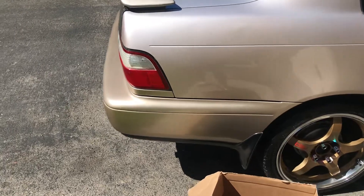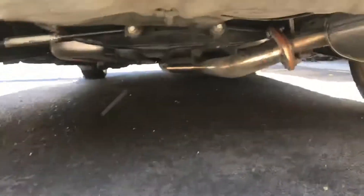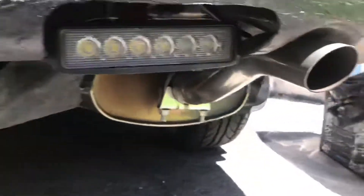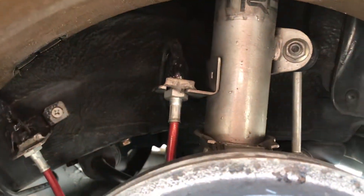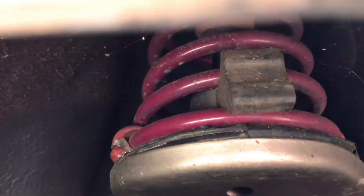It's got the stock muffler and it still has the stainless steel mid-pipe, so it's pretty quiet. I've got KYB struts, steel braided brake lines, Vogue Springs with a little helper in there, and ATR Sport tires that are like brand new.